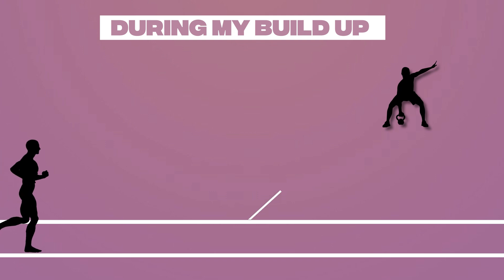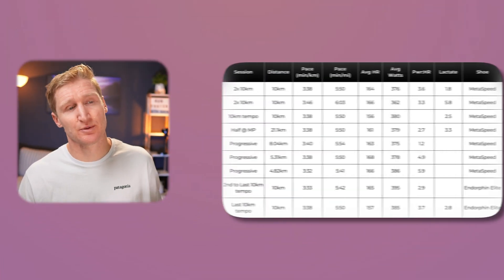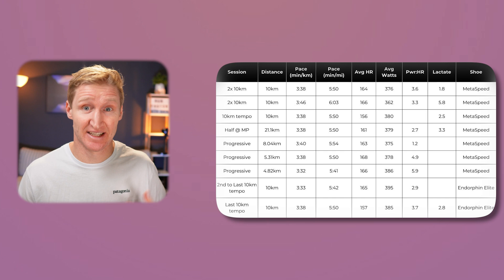During my buildup I had 6 marathon-specific sessions that all had at least 10k of marathon-paced effort. I could look at the data of those specific sessions and run a comparison against each of them to test the reliability and create a range of my capabilities. Here's a table summary of the 6 sessions I did leading up to the marathon.